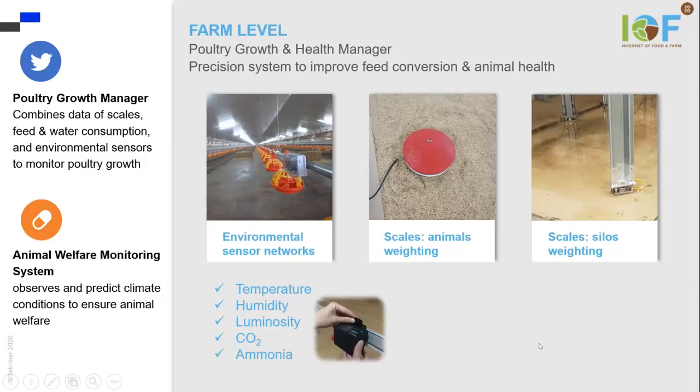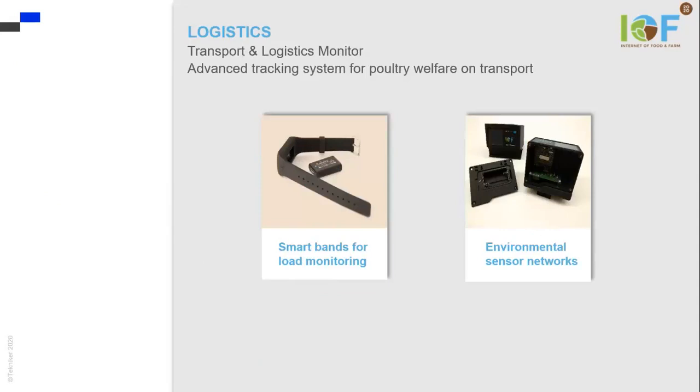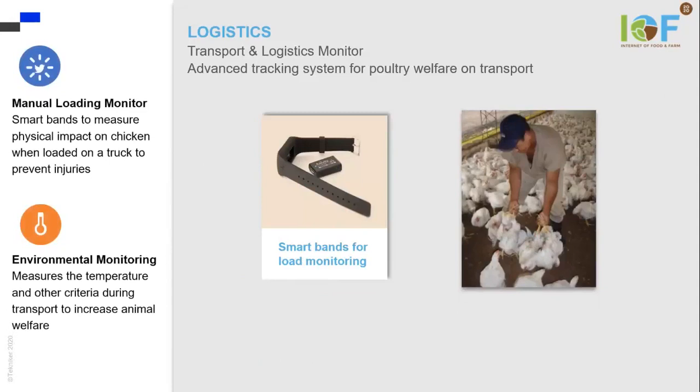At the logistical level, it's important to monitor both the transport of the poultry in the truck, and also the loading of the poultry into the trucks. As you can see in the image, this is a very manual task, and it's paid when the work is finished.